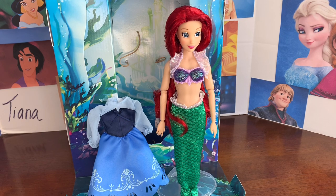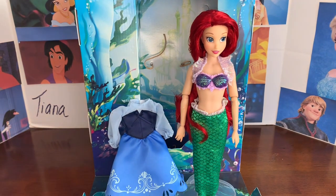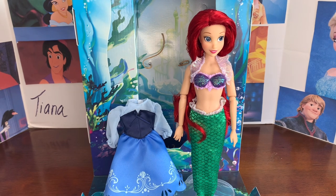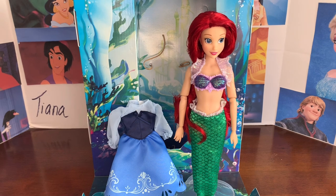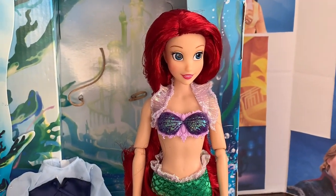Ariel is so beautiful in person. Honestly, while she was sitting in the box I was thinking maybe I hyped too much, but now that she's out I'm so pleased with this Ariel classic doll. Not a whole lot has changed from the others but there are just so many things here that are different and make me love her more.